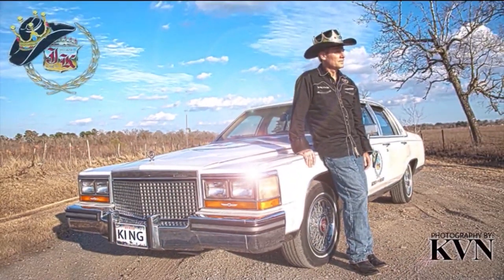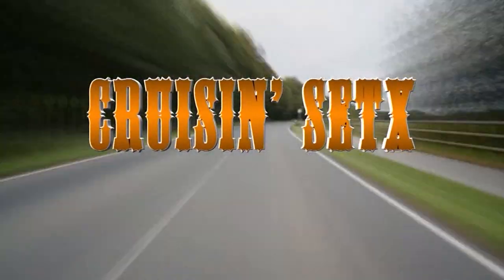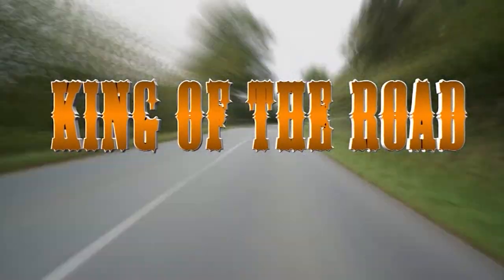Another King of the Road adventure! It's the King of the Road Show! King of the Road!